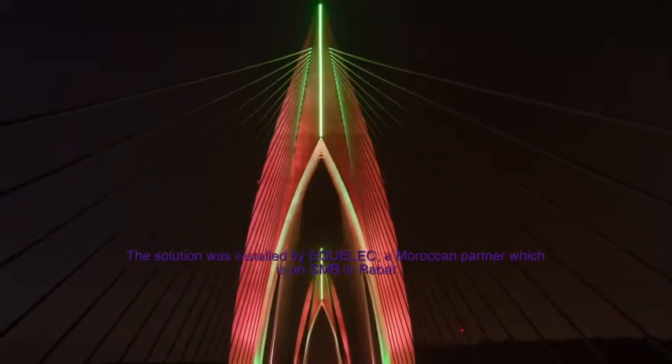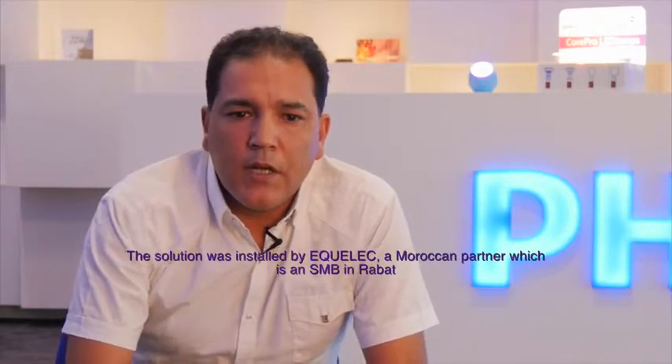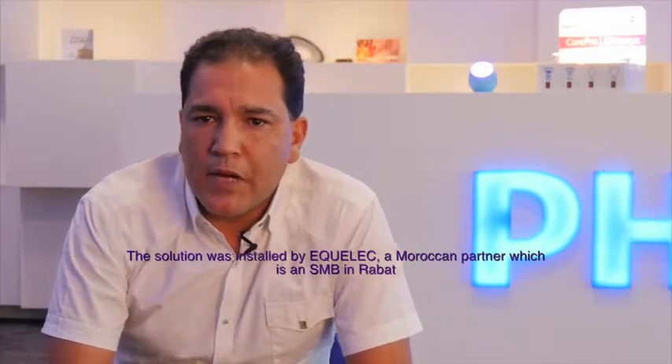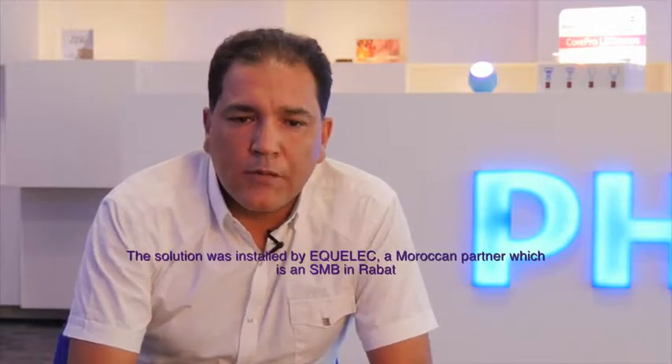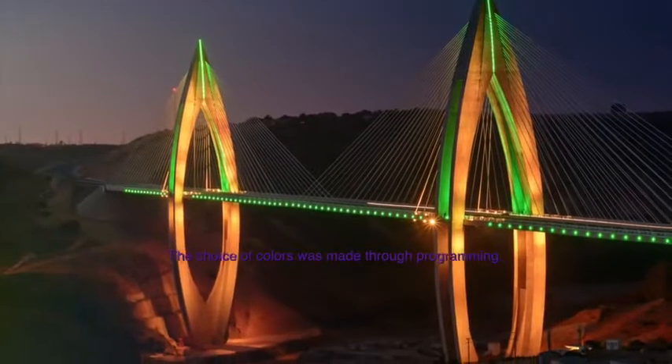The ADM has set a certain number of scenarios, of which the national colours are a part. The solution has been installed by a Moroccan partner who is a small business from Rabat. The choice of colours is done by programmation.